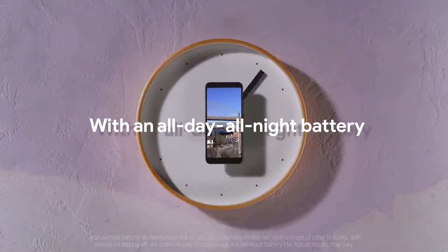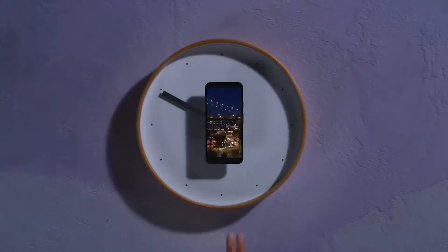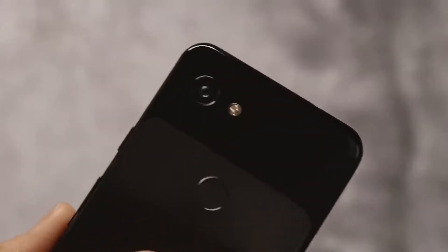The adaptive battery will also learn your use habits so it will be able to work more efficiently. And with fast charging capabilities, you'll get up to 7 hours of charge in just 15 minutes, which is awesome for people whose phone is almost always dead.